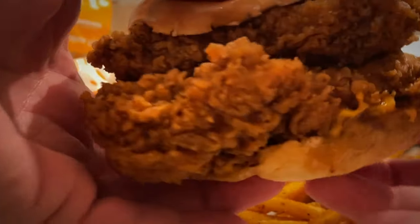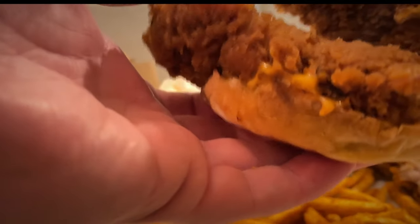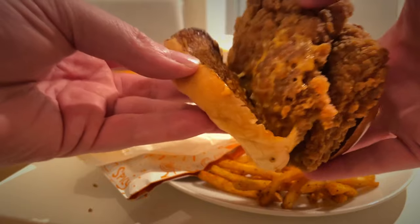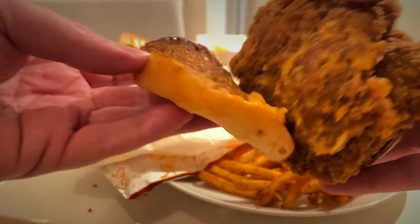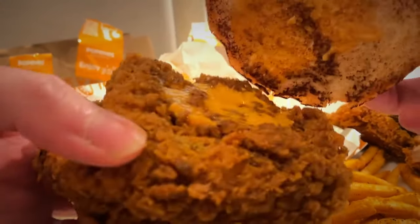And there you can see the monster. It was almost too much — I literally got halfway through it and was like wow, this is a lot of food, although it doesn't look it there. The brioche bun was brilliant.